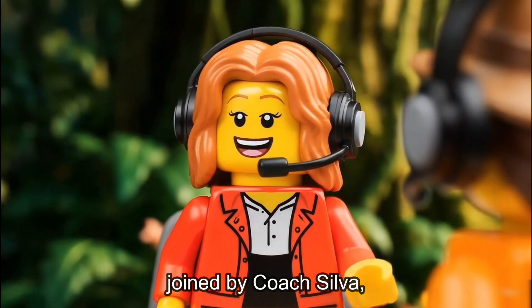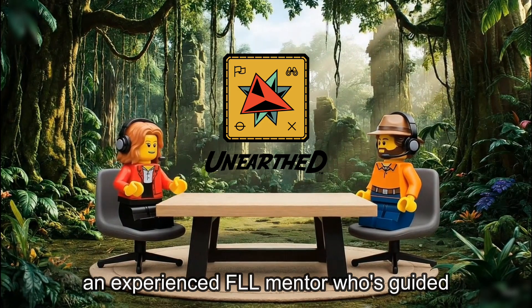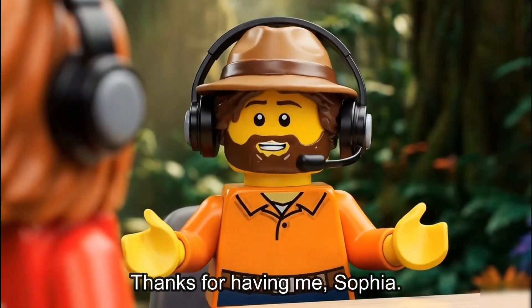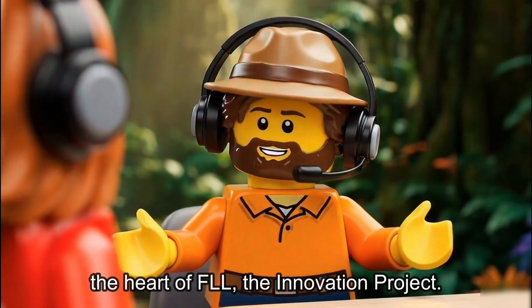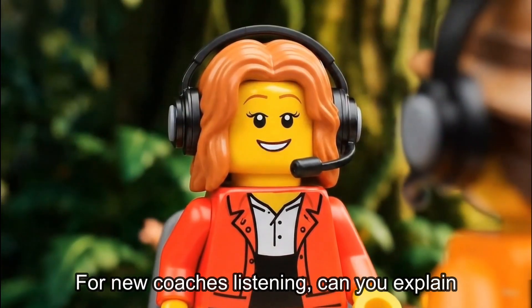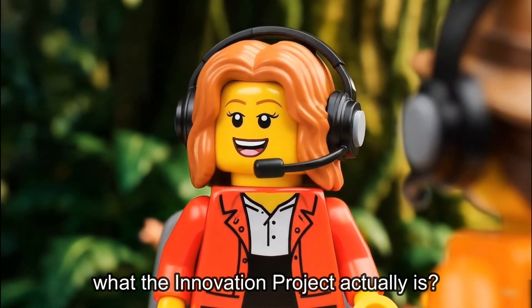Today I'm joined by Coach Silva, an experienced FLL mentor who's guided teams to multiple wins. Coach, welcome to the show. Thanks for having me, Sophia. I'm excited to talk about what I consider the heart of FLL: the Innovation Project. Let's start with the basics. For new coaches listening, can you explain what the Innovation Project actually is?